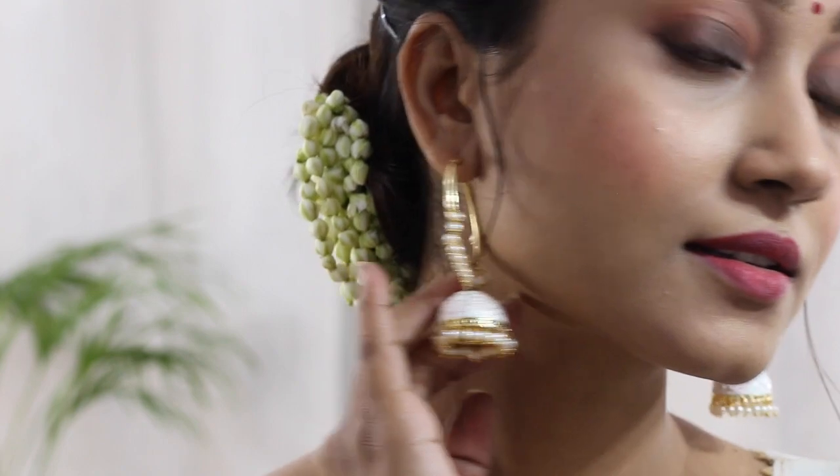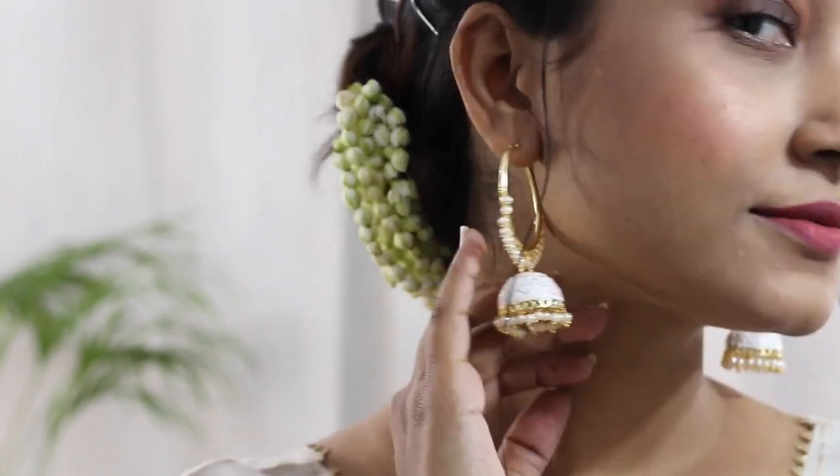Hi guys, welcome back to my channel! Today's video is going to be a huge one — I'm going to share some earrings which I recently purchased from Amazon. These are perfect for the upcoming wedding season and festive season. All the links will be in the description box, and you can also find my hostel link there for the entire collection. So without further ado, let's get started!